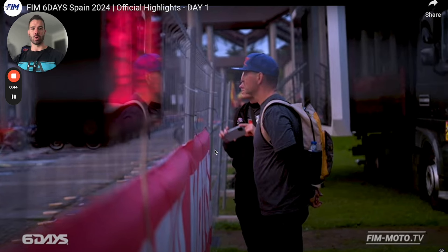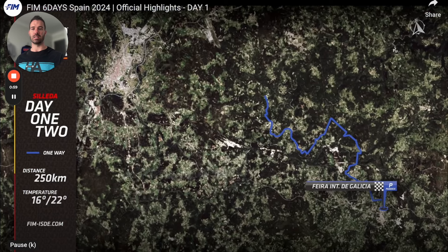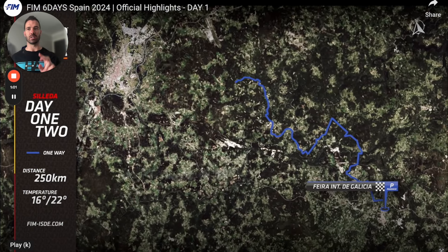Before we get into it, we're going to look through some highlights for Spain — day one from FIM Moto TV, which has some of the riding footage. What we need to understand is that your primary fuel source when you're out riding is carbohydrates. Carbs are your primary fuel source — the most efficient thing for your body to run on.